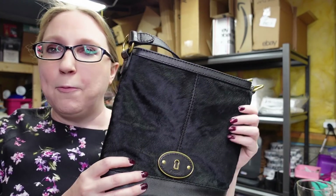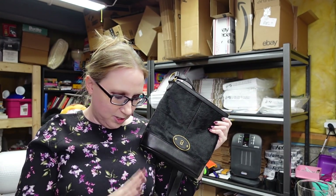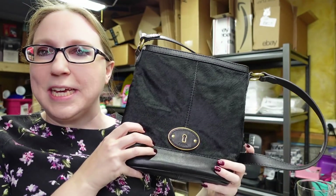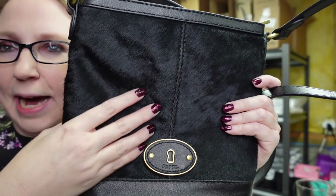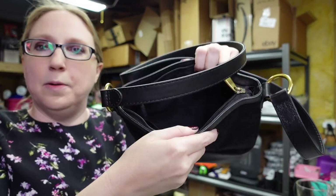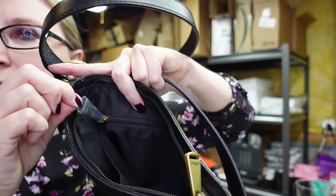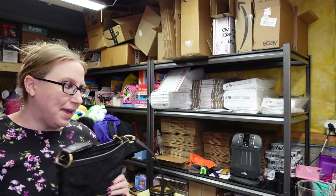I couldn't believe it, but I won this Fossil bag at an auction — pretty sure I only paid $1 for it, which is just mind-boggling. I did not list this one because I decided to keep it. I love Fossil and love my crossbody bags, especially in the summer when I'm going yard saling. This one is made of cowhide — very furry, nice leather bag. It's in brand new condition; the zipper pull on the inside still has plastic wrap on it. It's a beautiful bag, so I'm keeping that for now.